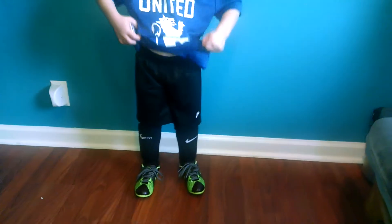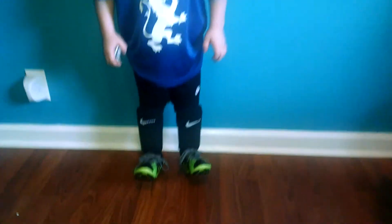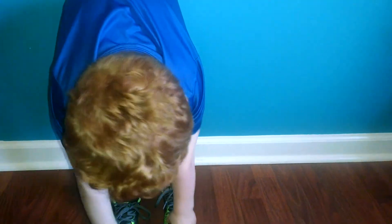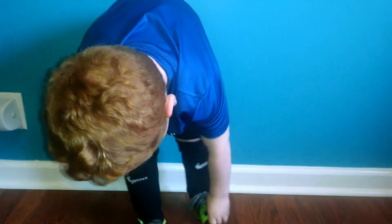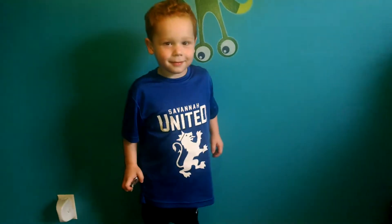He's got some Nike shin guards — the shin guards are actually built into the sock. And then we've got some cleats. Hold up one, Noah. And here's his cleat. That's what we wear for his soccer.